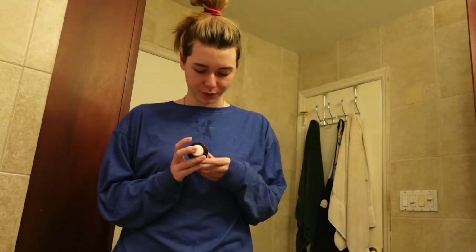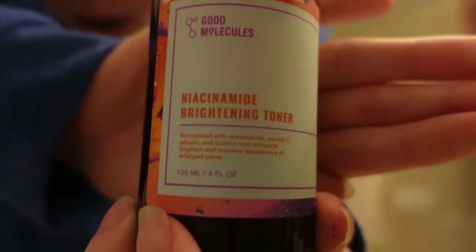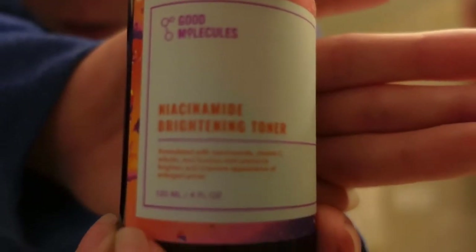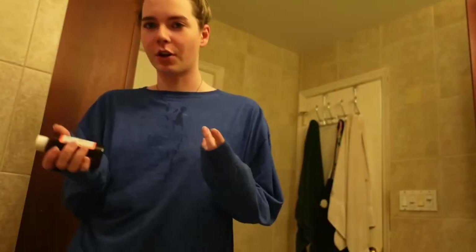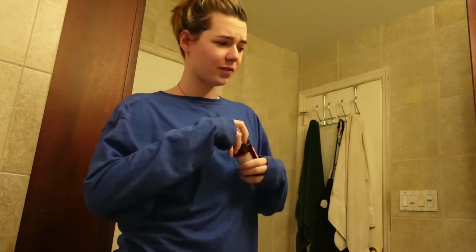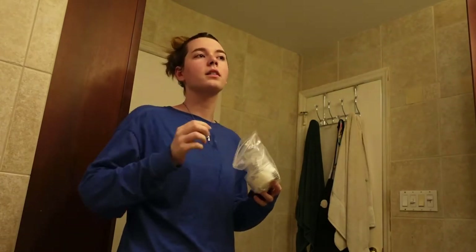The next thing — I'm not even gonna try to pronounce it, I would butcher it. Anyways, this is what it's called — it's a brightening toner, and it's also from Good Molecules. I really don't know if that focused or not.